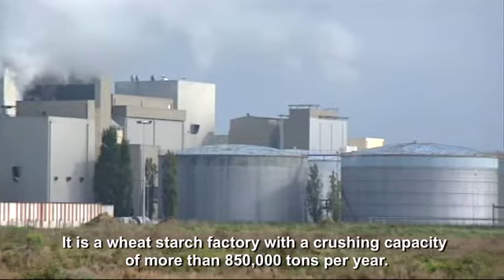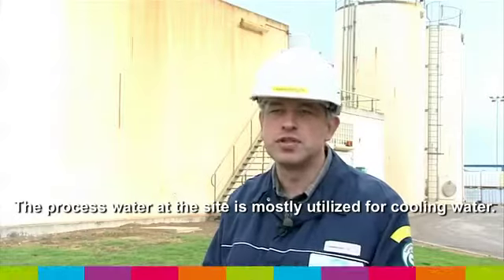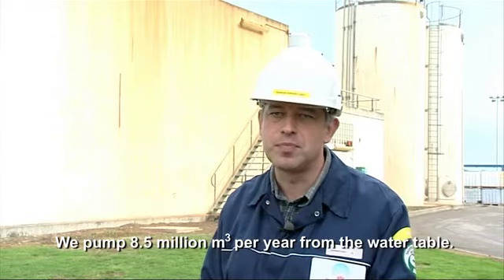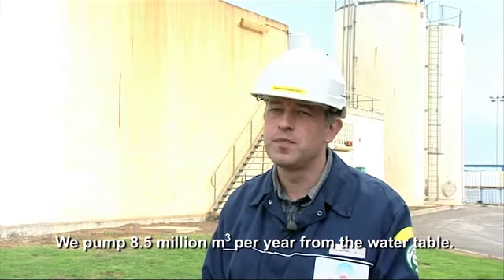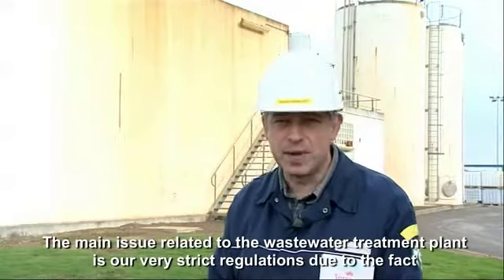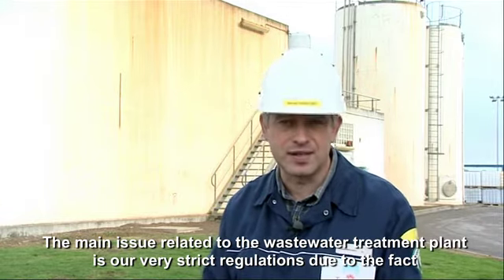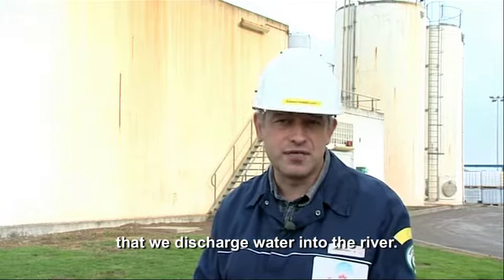Il s'agit d'une amidonnerie de blé qui a une capacité de plus de 850 000 tonnes par an. Les besoins en eau du site sont essentiellement des besoins en eau de refroidissement. Nous pompons de la nappe phréatique 8,5 millions de m³ par an. 7,6 millions sont rejetés à la rivière, et dans ces 7,6 millions, 2,6 millions seront retraités sur la station d'épuration. La problématique principale liée à la station d'épuration est notre arrêté préfectoral très strict, du fait que nous rejetons l'eau à la rivière.